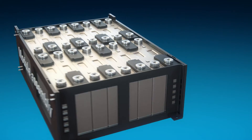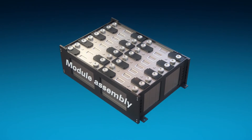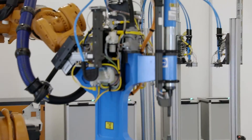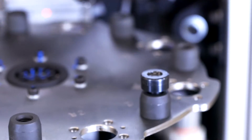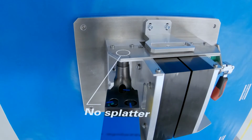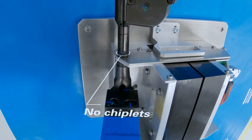During module assembly, the cell stacks are reinforced with bracing to protect them from outside forces. Regardless of material combination, Atlas Copco rivets ensure the best balance between weight and strength. Our self-piercing riveting solution is flexible and time-saving, sparing you from common pains such as weld splattering and drilling chiplets.